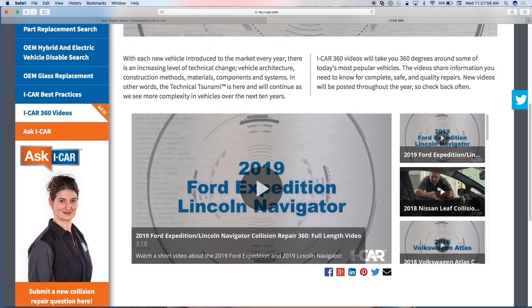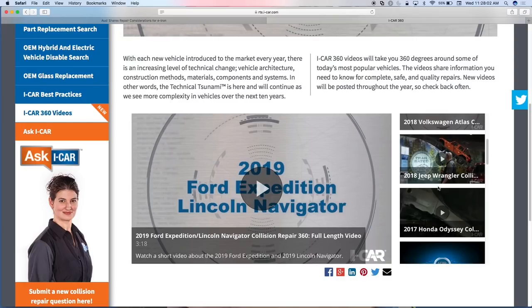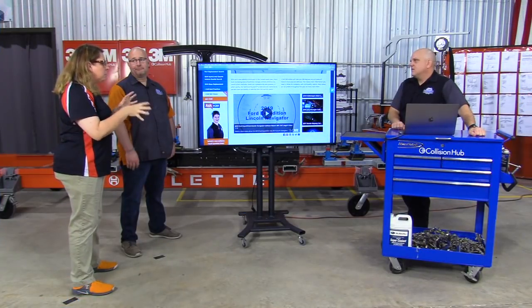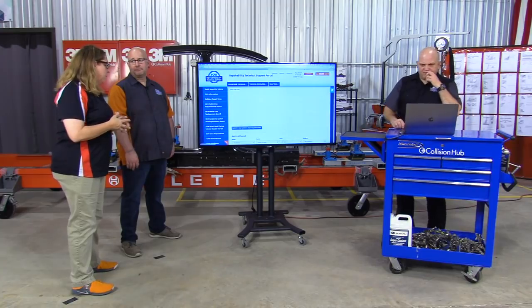I've used these a lot with customers. As shops, we don't do a good job of explaining the technical repair to customers very well. When there's been a crossover, these 360 video links have been great snippets to send customers — 'hey, watch this, and then some things on your estimate are going to make a little bit more sense as to why they're there.'